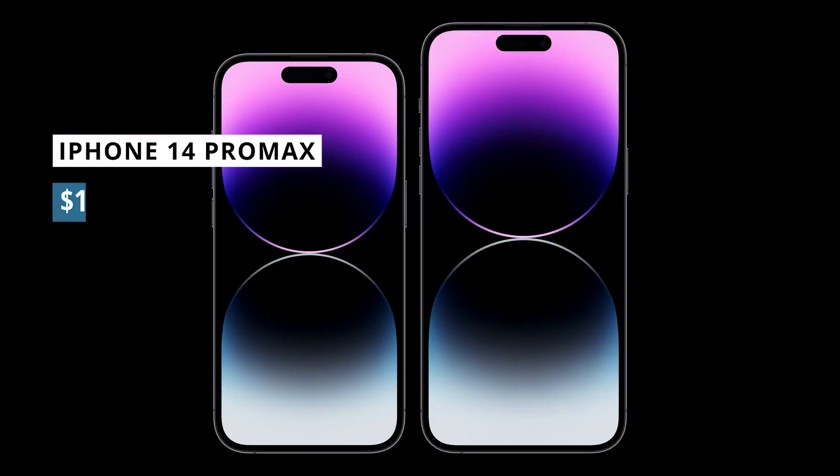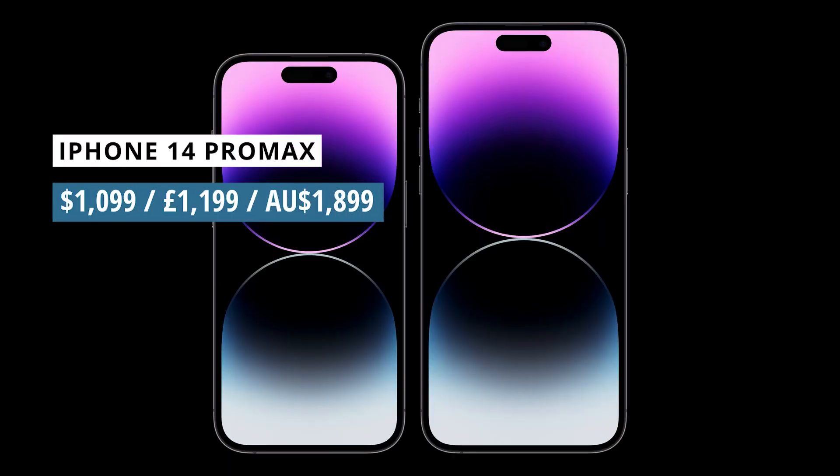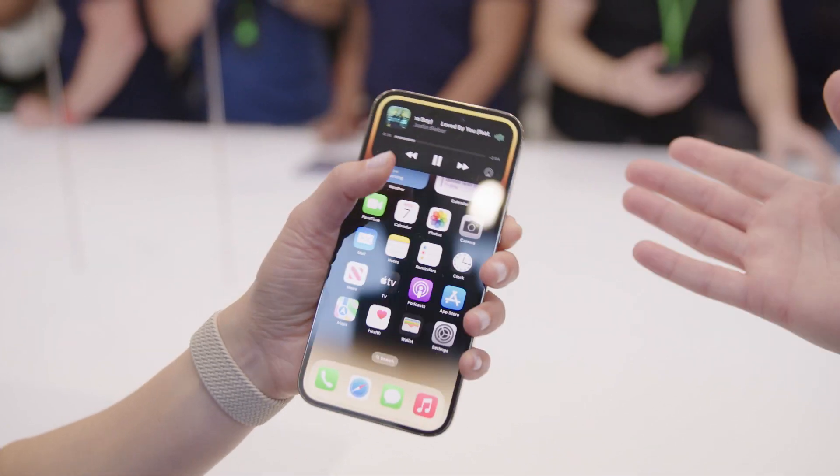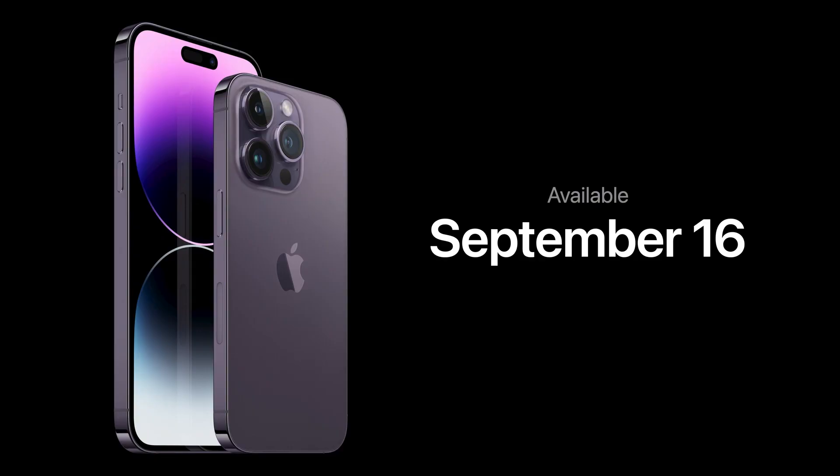The iPhone 14 Pro Max will start at $1,099, which is about $100 less than we expected. There's no slowdown on when you'll be able to get a hold of the device though — you can pre-order it right now and get your hands on the iPhone 14 Pro Max from September 16th.